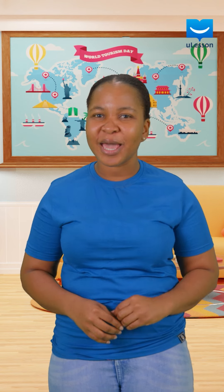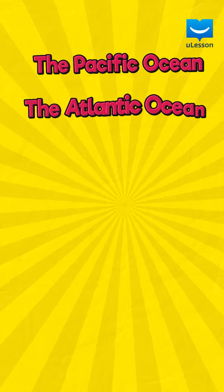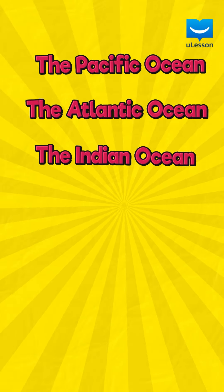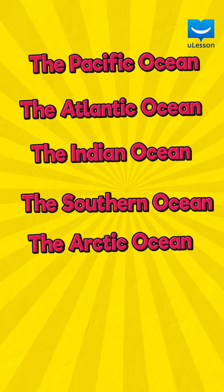Now that was so much fun learning about the different oceans. Let's go over them one last time. The Pacific Ocean, the Atlantic Ocean, the Indian Ocean, the Southern Ocean, and the Arctic Ocean.